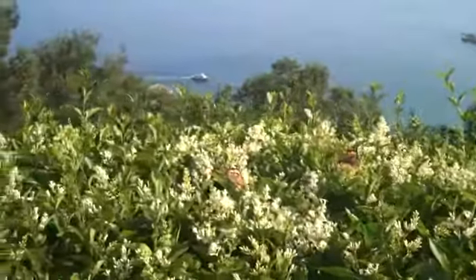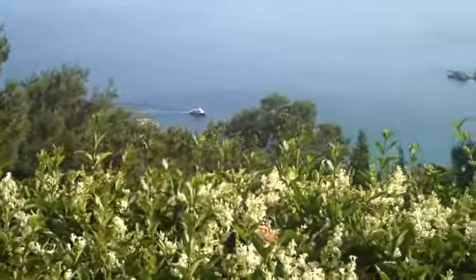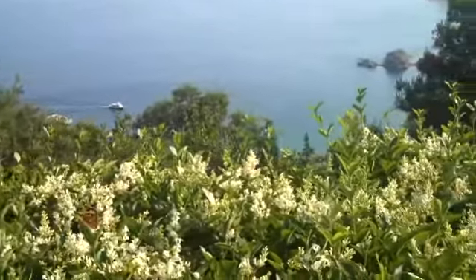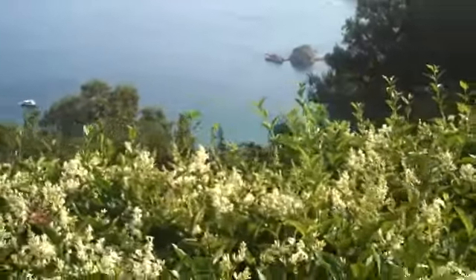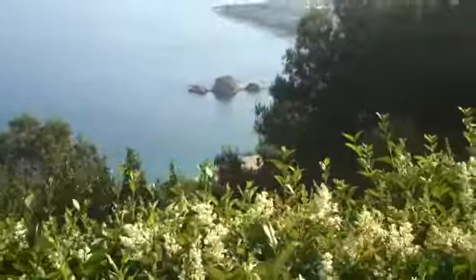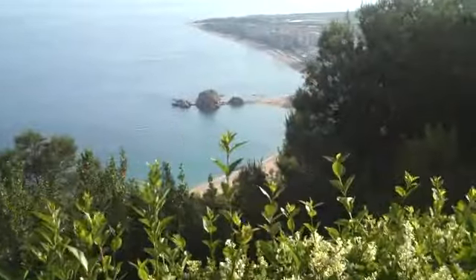You see the monarch butterflies with the Mediterranean in the background. You see the island up here in the middle, just off the coast. This is a vacation spot.